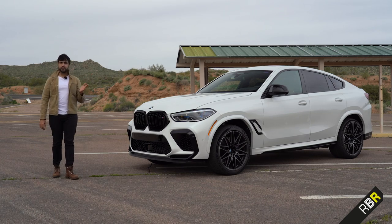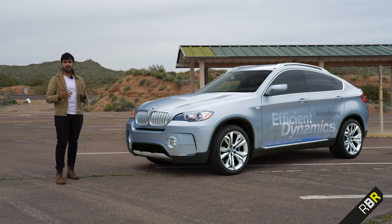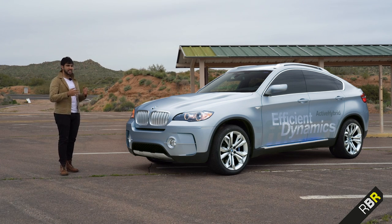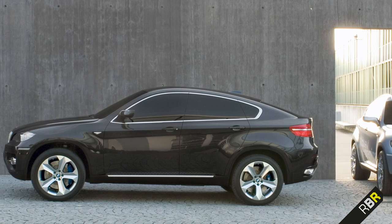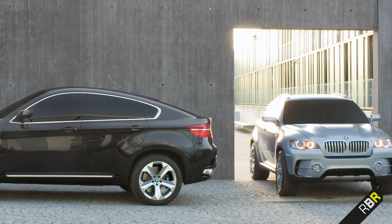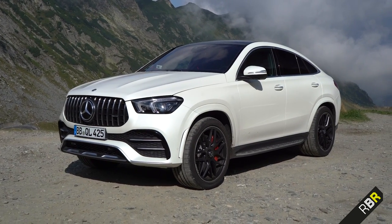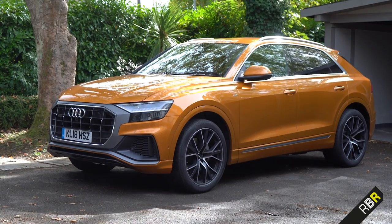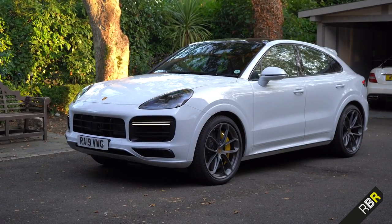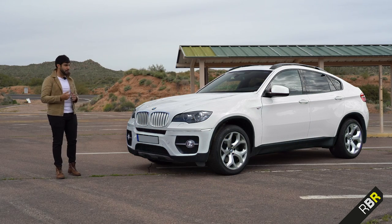First in concept form, the original X6 made everybody wonder why you would want a car hindered in terms of space compared to a normal SUV with a weird shape. But slowly but surely the uptake began, and then other manufacturers got in on it too — Mercedes with their GLE coupe, Audi with the Q8, and of course there's even a Porsche now in the Cayenne Coupe. So the formula was proven successful by BMW.